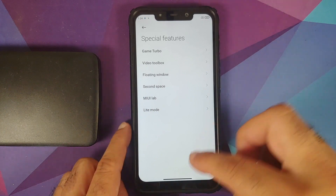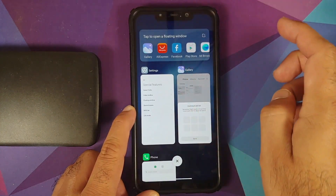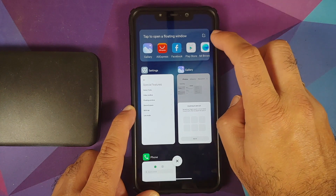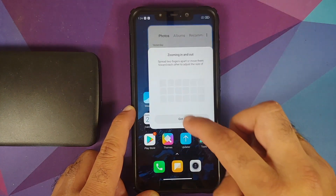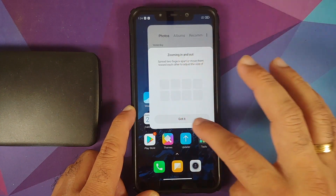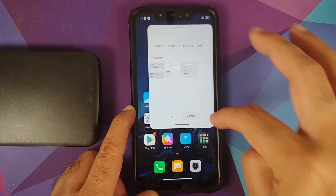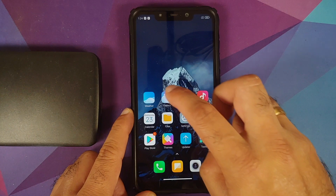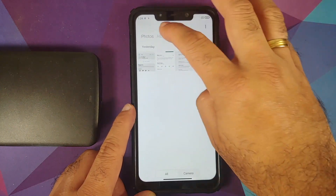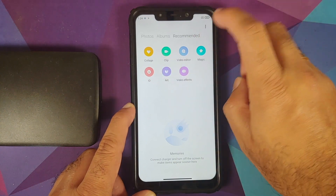Going into special features, you have Game Turbo with a toolbox, and floating windows are present. Trying the gallery application in floating window — there it is, working without any issues. I am having some minor difficulty navigating floating windows, but it works.